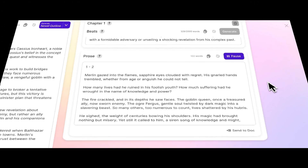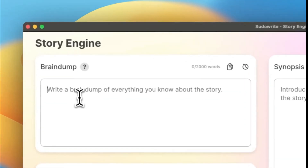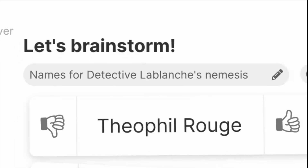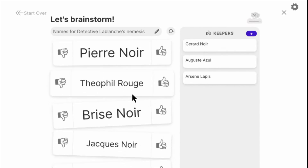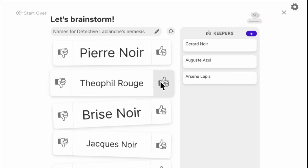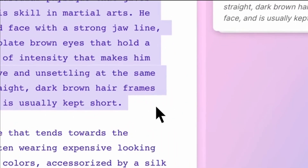Another impressive feature of PseudoWrite is its ability to generate story ideas. The software uses various algorithms to analyze existing works of fiction and generate new story ideas based on patterns and themes. This means that writers can use PseudoWrite to generate fresh, original ideas for their stories, which can be a huge help when faced with writer's block or a lack of inspiration. PseudoWrite also offers features that help writers generate character names, descriptions, plot twists and turns, and assist with world building, providing detailed descriptions of settings and locations to create immersive, believable worlds.